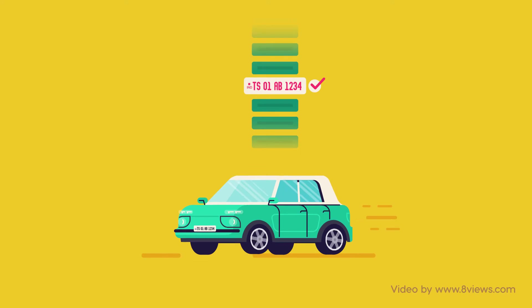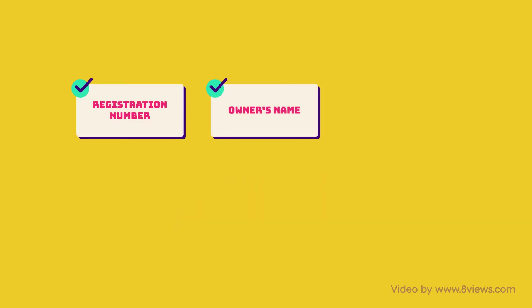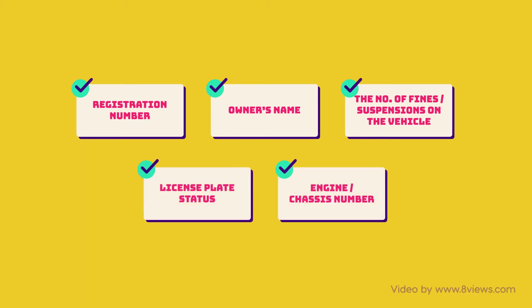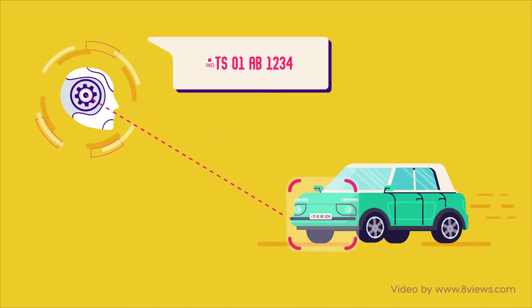Once the system successfully verifies the sequence on the database record, it displays relevant information about the vehicle — right from registration number, owner's name, the number of fines or suspensions on the vehicle, license plate status, to engine or chassis number. The software uses artificial intelligence to identify the vehicle and its number plate.